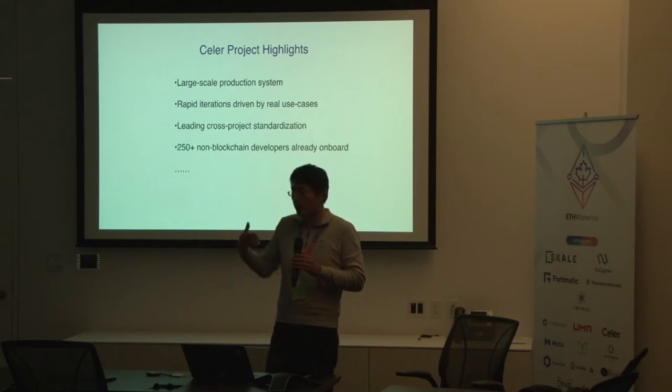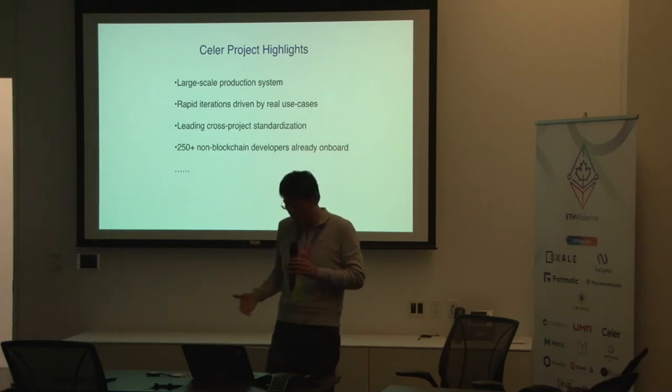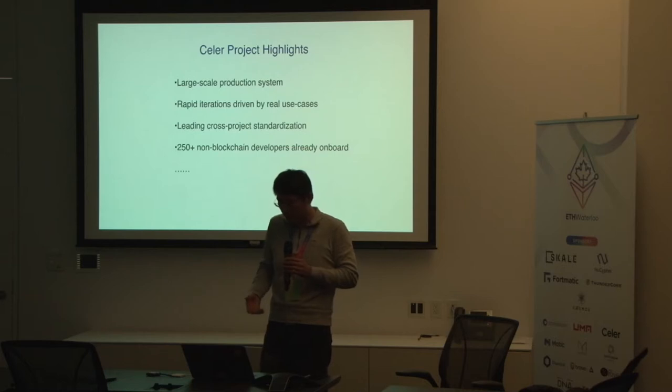We have been driven by real user feedback — be it experience, onboarding, or it's too slow to interact on-chain. All these pain points led to internal rapid iteration to identify the problem and find a good solution. At the same time, because there are different other projects very interested in the state-channel space, we are leading the cross-project standardization process — instead of everyone reinventing the wheel, we sit together, share what we've learned, and see how we can create a commonly agreed-upon spec that all projects can benefit from.